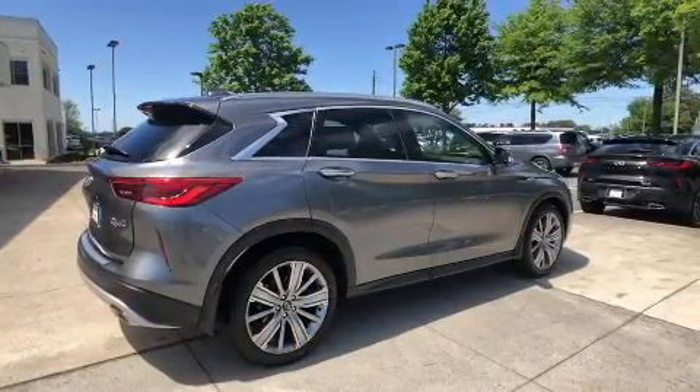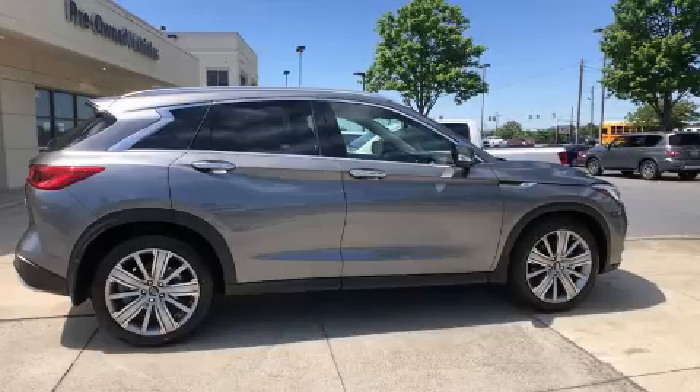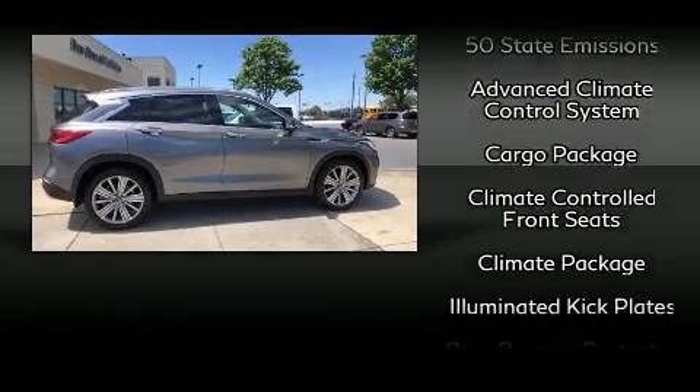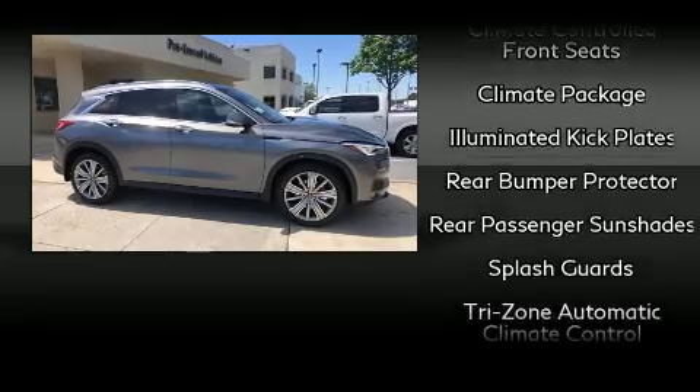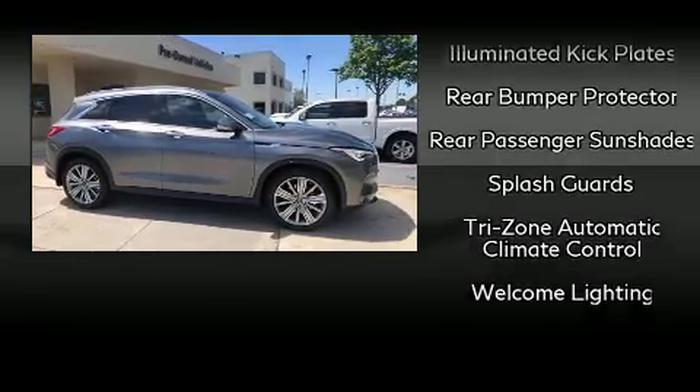Infiniti also prioritized safety and security, with features such as front and rear side impact airbags, anti-whiplash front head restraints, and four-wheel disc brakes with ABS.